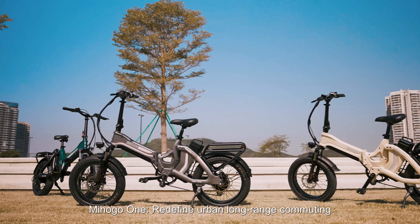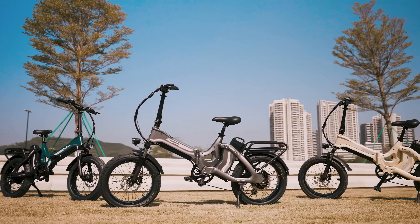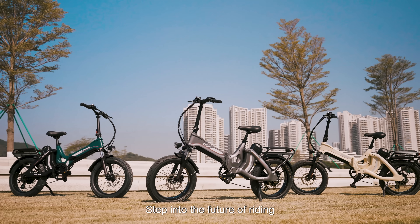Mihogo One. Redefine urban long-range commuting. Step into the future of riding.